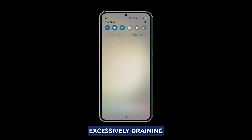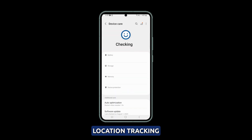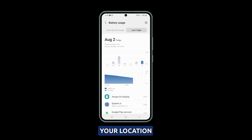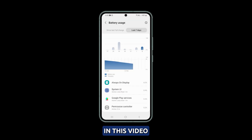Finding location services excessively draining your Galaxy S23's battery? GPS and network location tracking can use up a lot of power when not optimized properly. Misbehaving apps accessing your location when not needed are often the culprit. Adjusting location access settings accordingly can help resolve heavy battery usage, and that's what we're going to show you in this video.